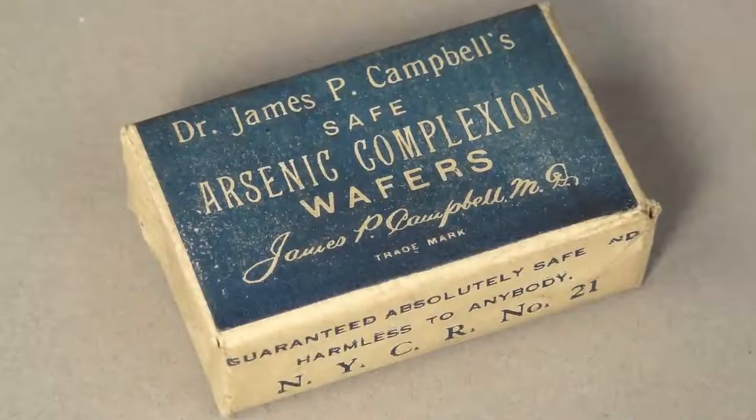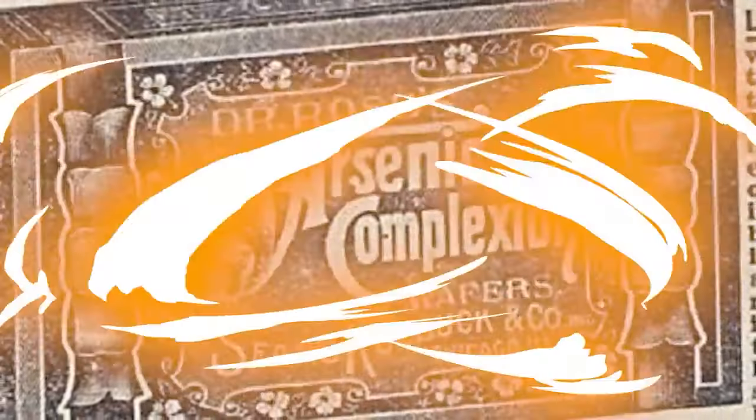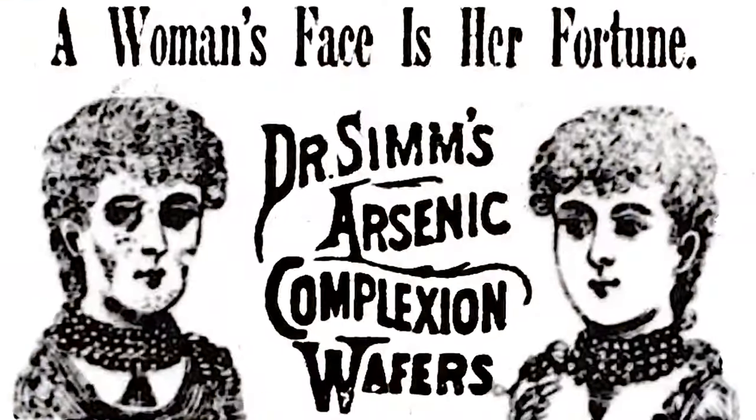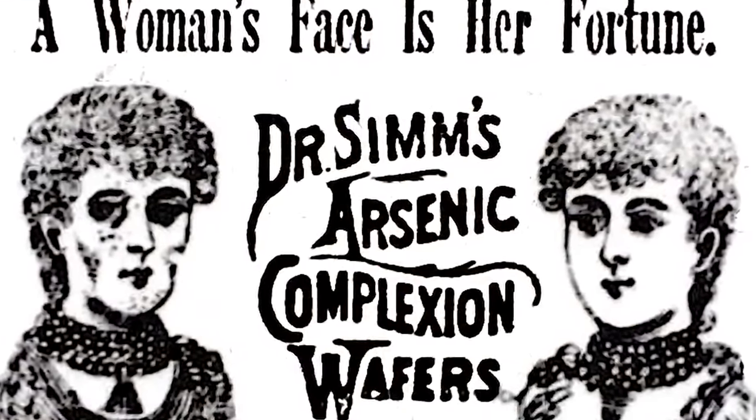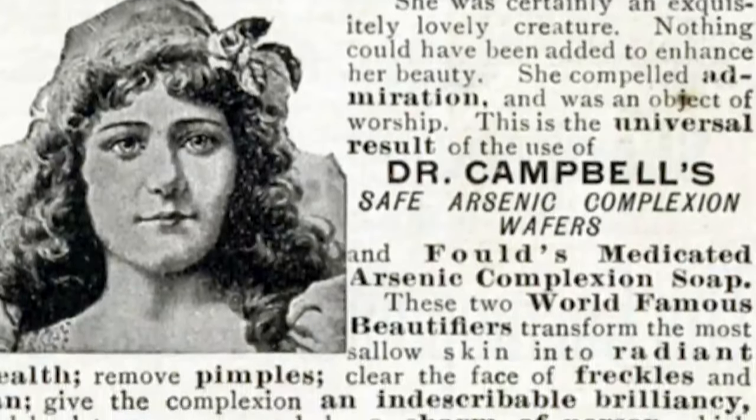Number four: arsenic. In the 19th century, arsenic wafers were marketed as a safe way to effectively clear your skin and restore a youthful complexion. It did create a pallid complexion — but not because it was restoring life, rather because it was killing off the consumer's blood cells. It also cleared acne pretty well but created a dependency: if the user stopped using the wafers, acne would return even worse, creating a vicious cycle of slowly poisoning oneself to death because you'd have to keep going back on it to look good.